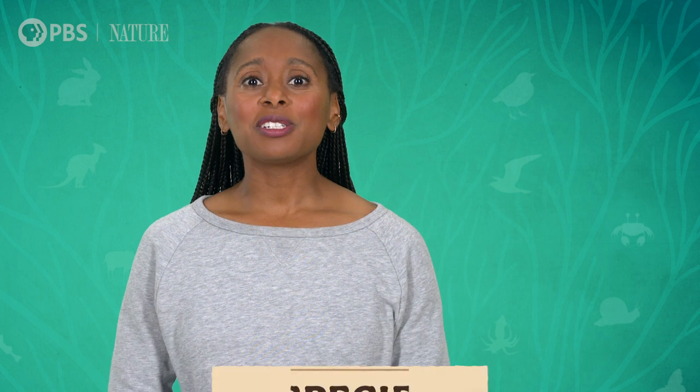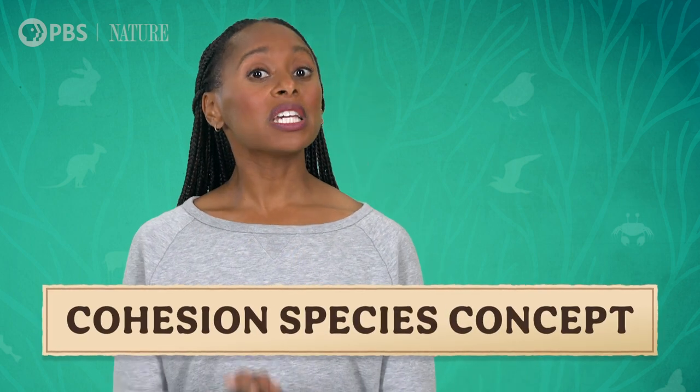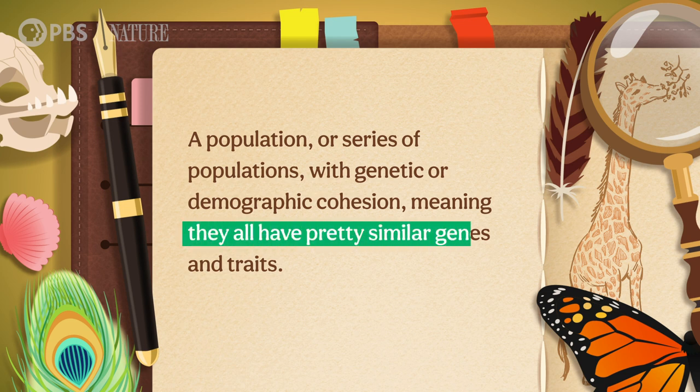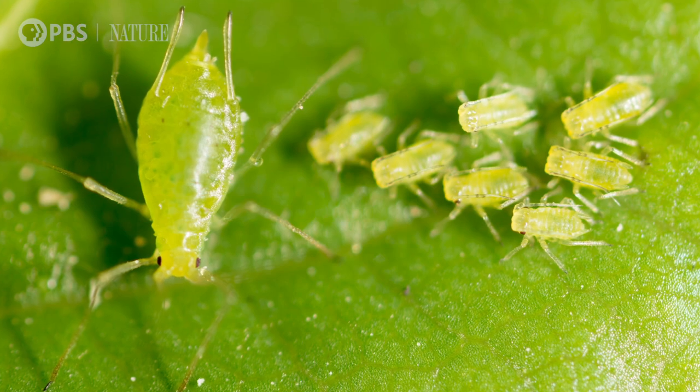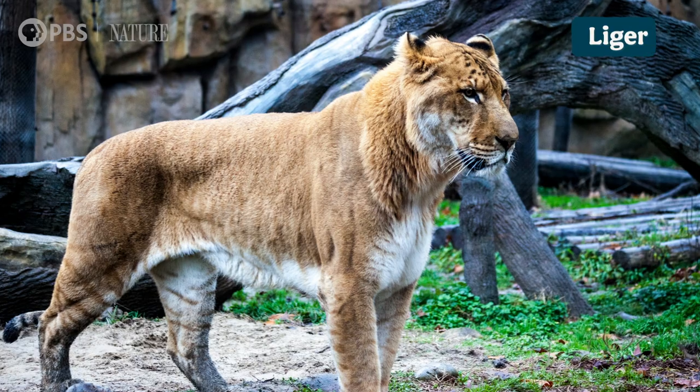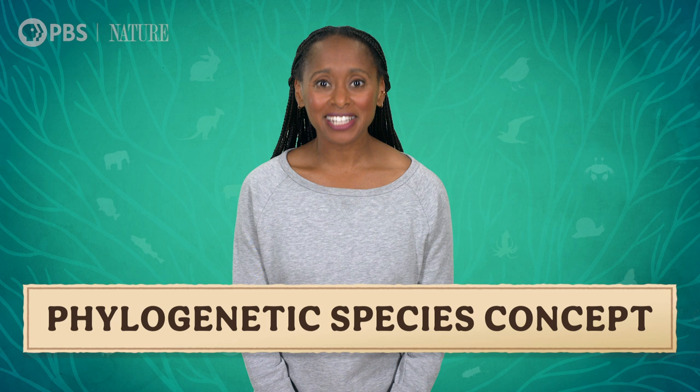Another option is to use the cohesion species concept, which was introduced in the late 1980s and was written to address some of these drawbacks. The cohesion species concept defines a species as a population, or series of populations, with genetic or demographic cohesion, meaning they all have pretty similar genes and traits. This allows for asexually reproducing animals and hybrids to exist as long as they aren't so common that they change the characteristics of the population as a whole.